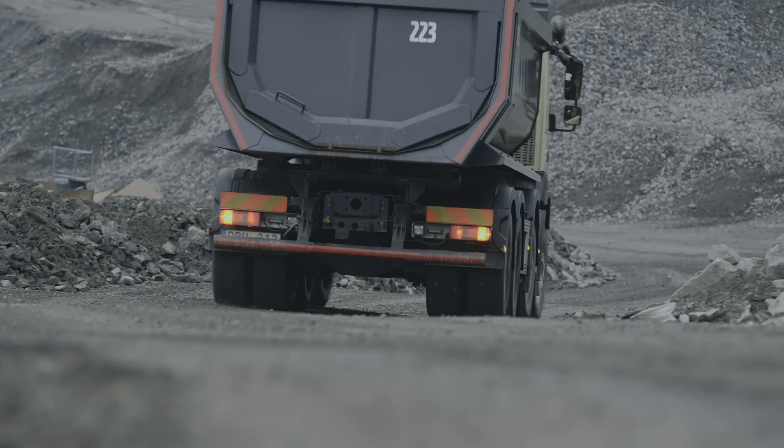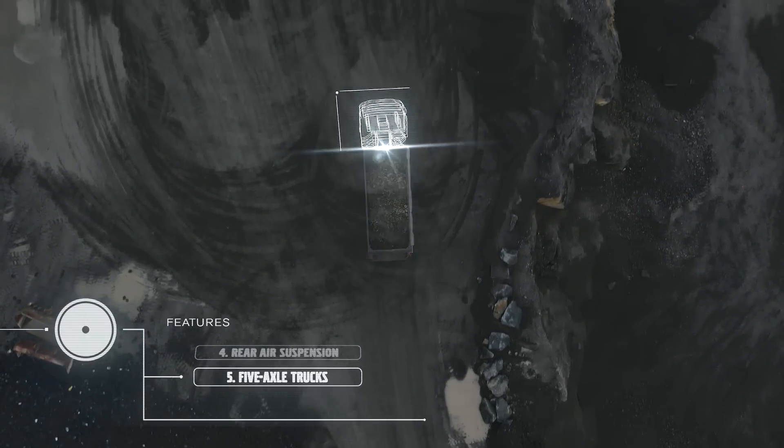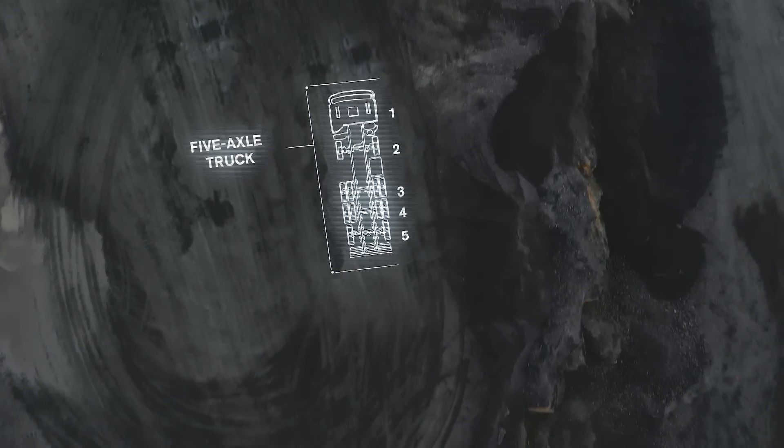For heavier combinations, Volvo Trucks now offers 5-axle trucks directly from the factory with a total gross vehicle weight of between 43 and 56 tonnes.